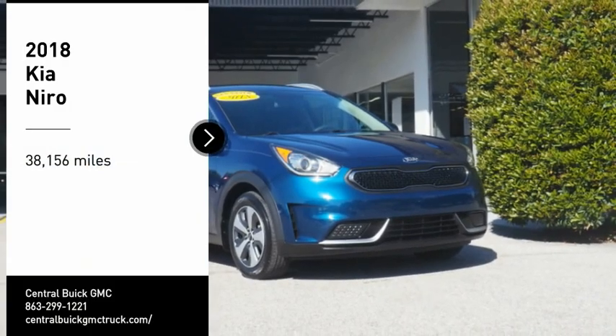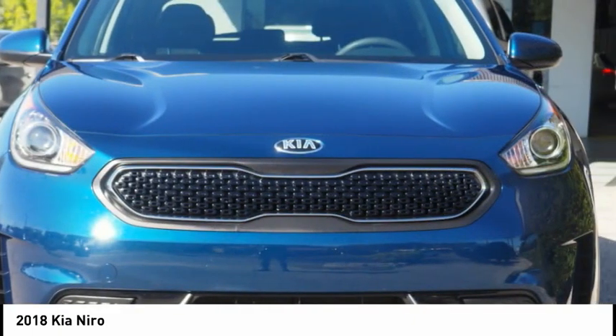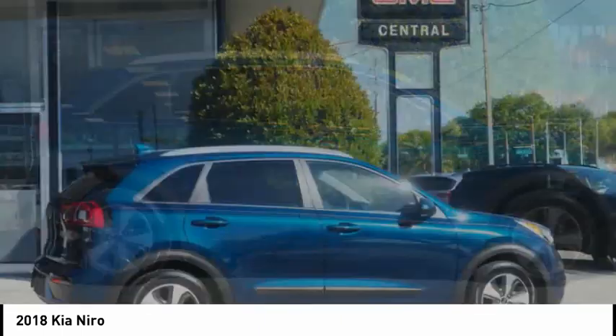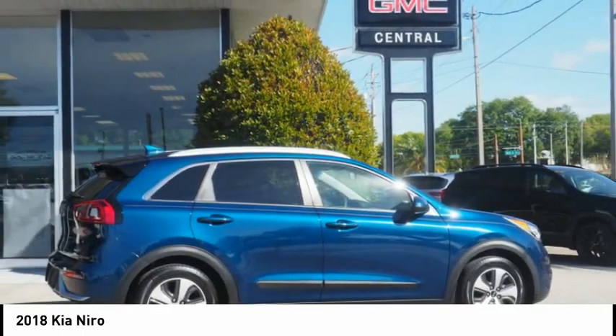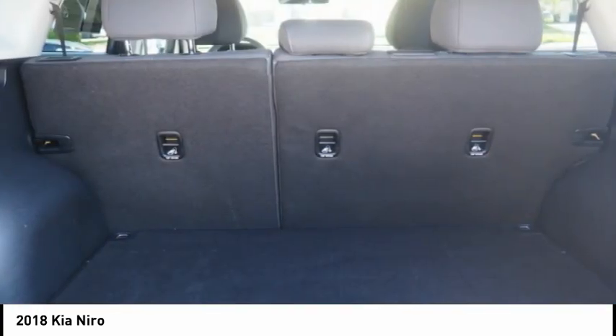Stop by and take a look at the 2018 Niro. The Kia Niro provides functionality and fuel economy you would expect from a hybrid crossover. The roomy cabin and elevated seating let you know you're in a crossover vehicle. However, the fantastic miles per gallon rating reminds you that you're still in a hybrid.